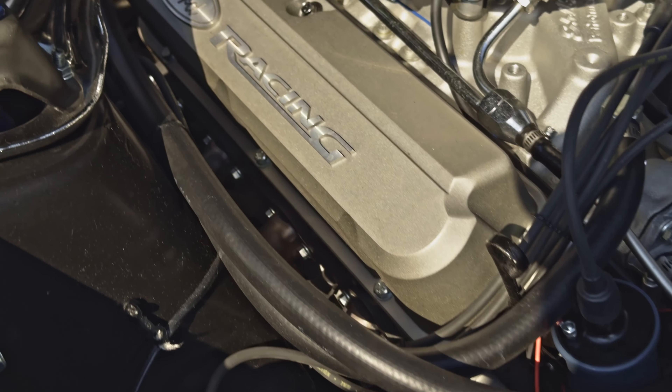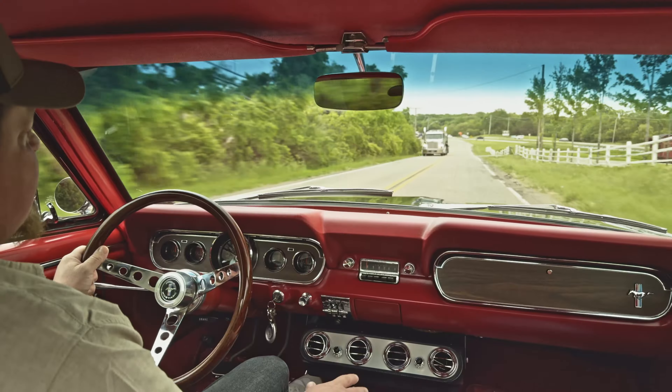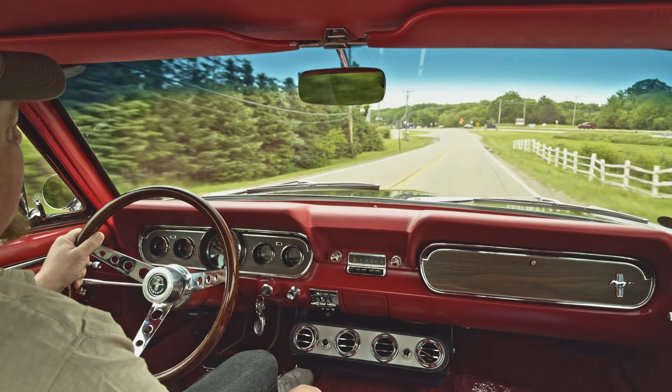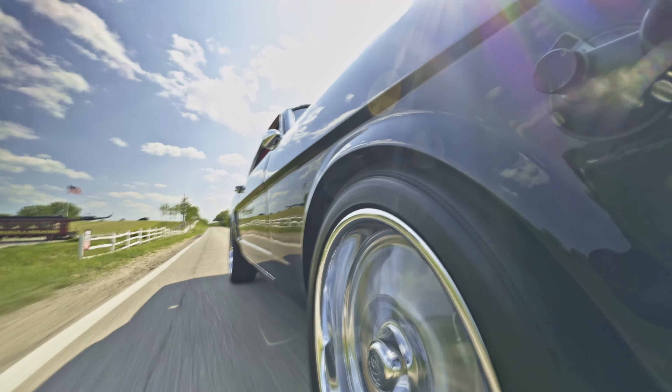It's got a lot of performance upgrades — check out our website for all the specifics. It's got aluminum heads and a Holley Brawler 650 carb, I believe it is, a set of headers, and a whole bunch of other stuff going on too.